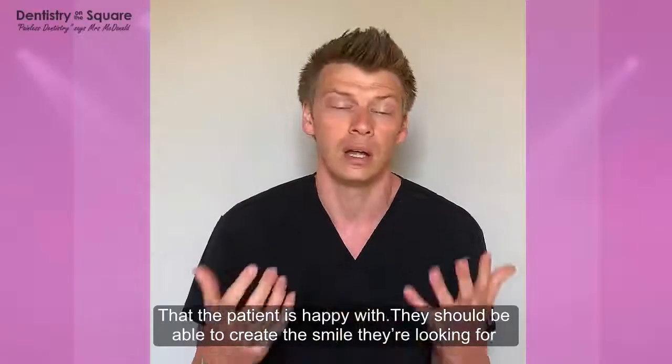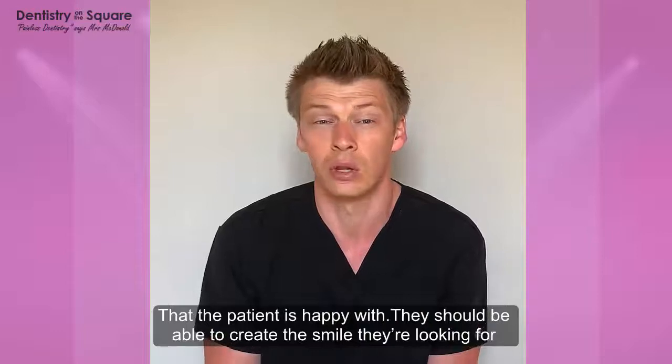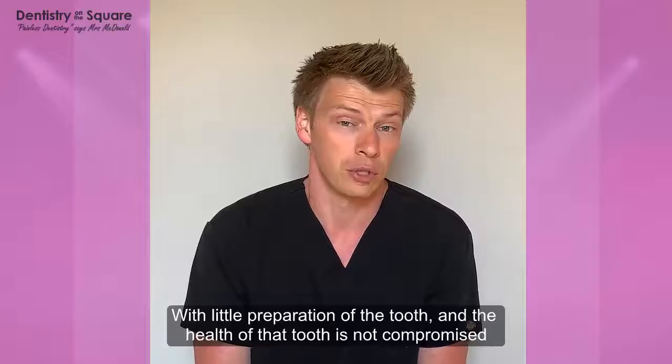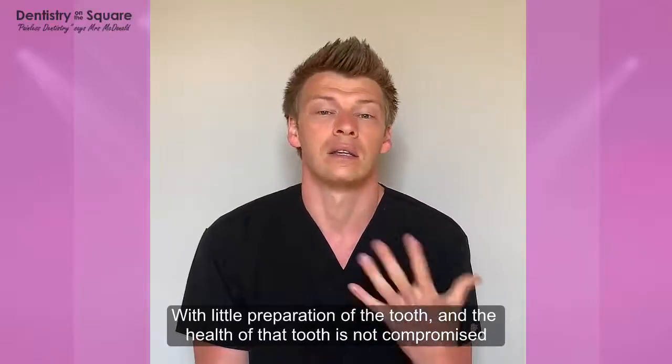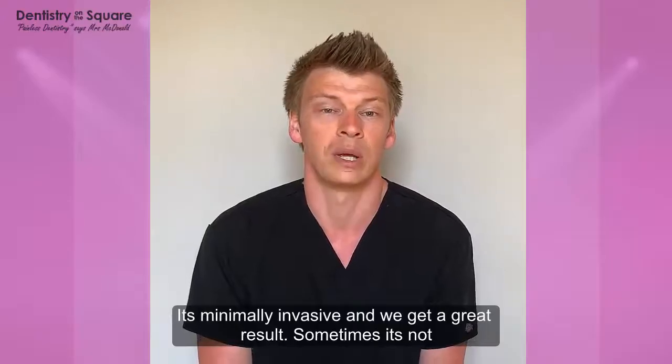So we have a nice whiter tooth with a nicer shape and the patient's happy. It may be a couple of teeth, it may be most of the smile. But we should be able to create that smile with relatively little preparation of the tooth, and the health of that tooth is not compromised. It's minimally invasive and we get a great result.